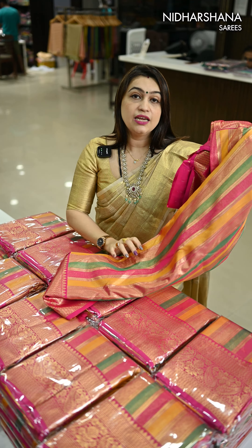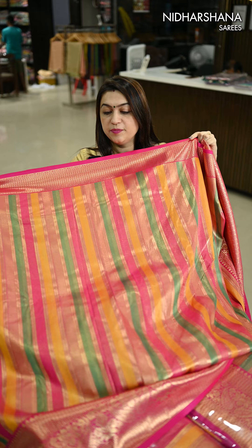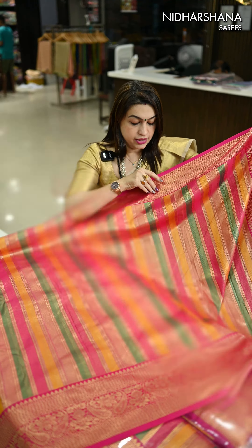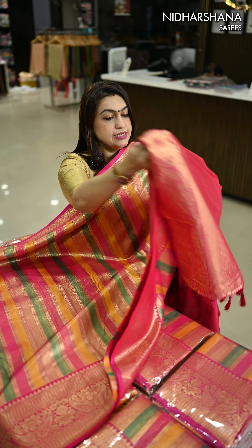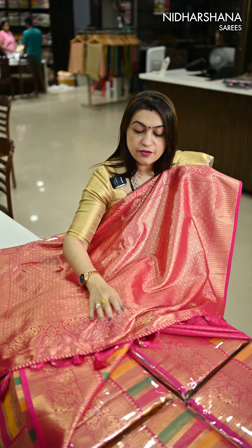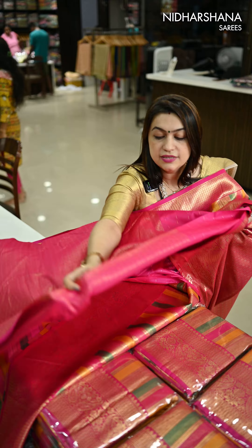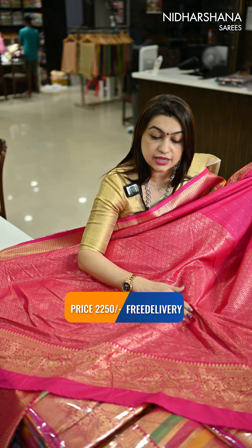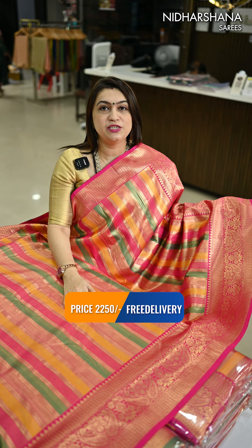I'll open and show you the pallu and blouse piece. That's the beautiful multi-color body, that's the border, and that's your upper-side sleek border. When you drape the sari, the pallu will look like this — it has a beautiful jacquard pattern pallu with tassels. Kindly check out the reels and photographs of this sari. This sari has a beautiful brocade pattern blouse piece. This beautiful sari is priced at ₹2250 with free shipping.